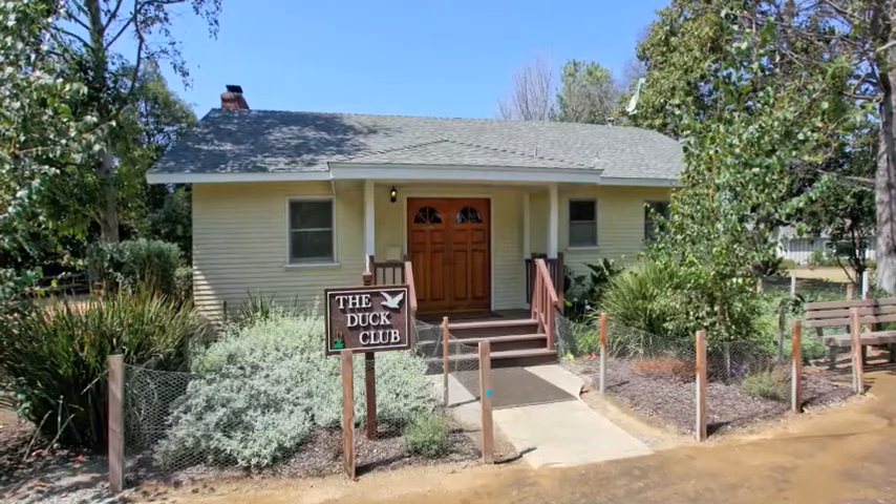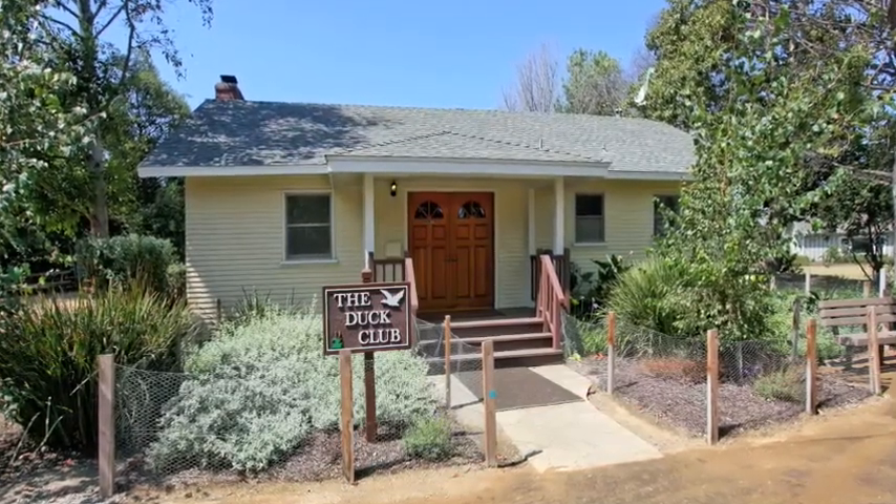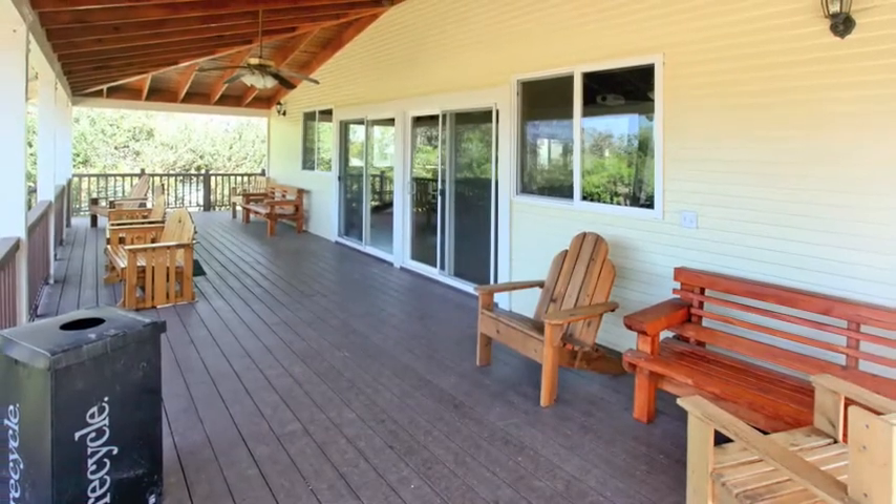The old Duck Club building has been moved here from its original location in the slough and is a very handsome structure. Here's a view of the back porch.